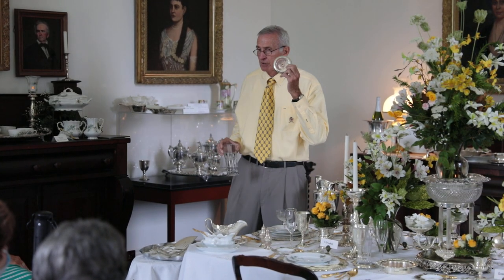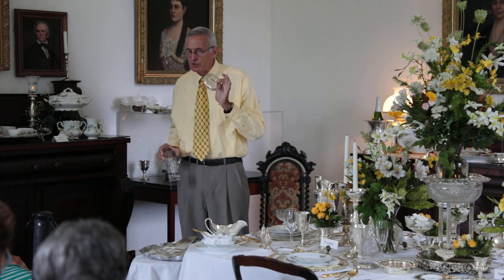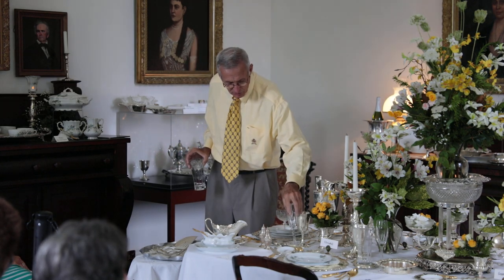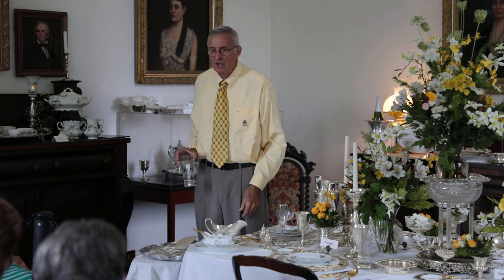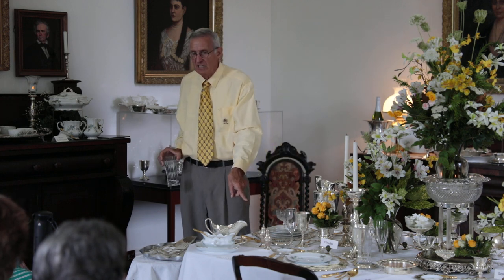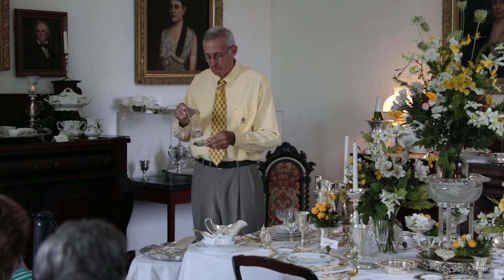For a dessert beverage or tea, you'd use a coaster — but you don't ever use a coaster on a stemmed glass. It's tempting because they're pretty, but because the glass is on a stem, it's not going to sweat on the table or leave a ring on your tablecloth. Coasters are for when you have a flat-bottomed glass.